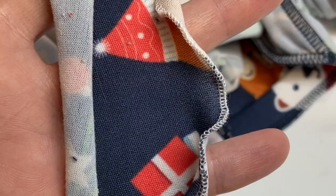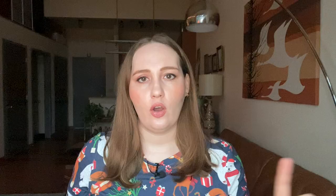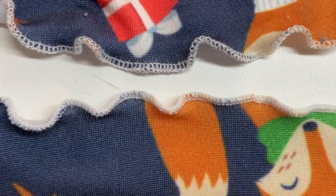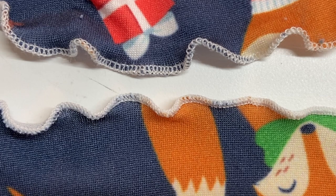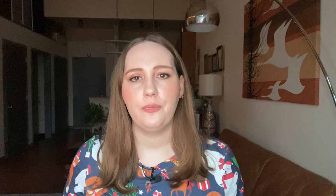I'll show you some side-by-side examples. This is the lettuce edge hem sample made with regular Maxi Lock thread — you can see the tiny gaps between the looper threads going over the edge of the fabric. This one is with the woolly nylon in the loopers and it's a little bit fuller. Side by side, the top is Maxi Lock and the bottom is woolly nylon — there are still gaps, but it's just a little bit fuller looking. I'm really happy with how the set turned out overall.